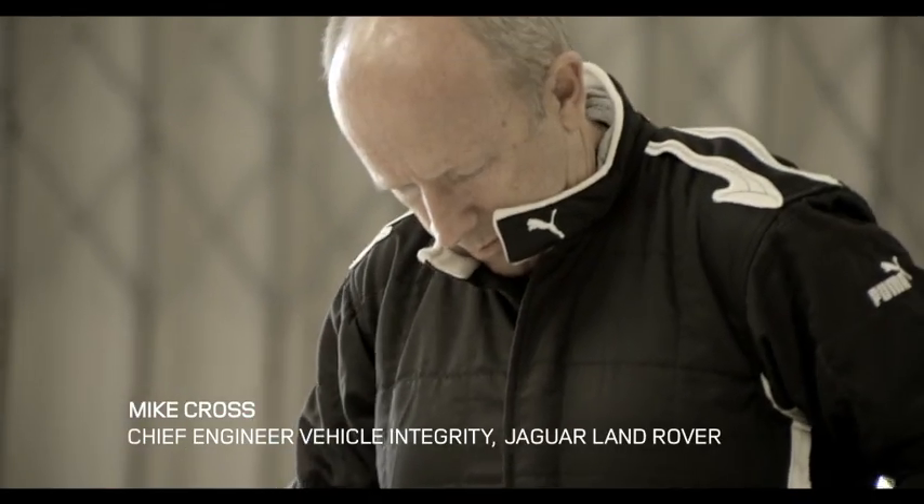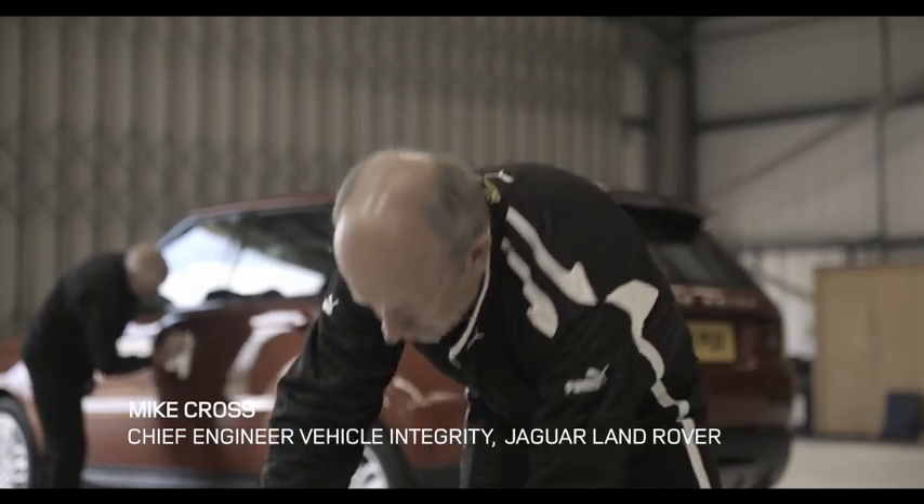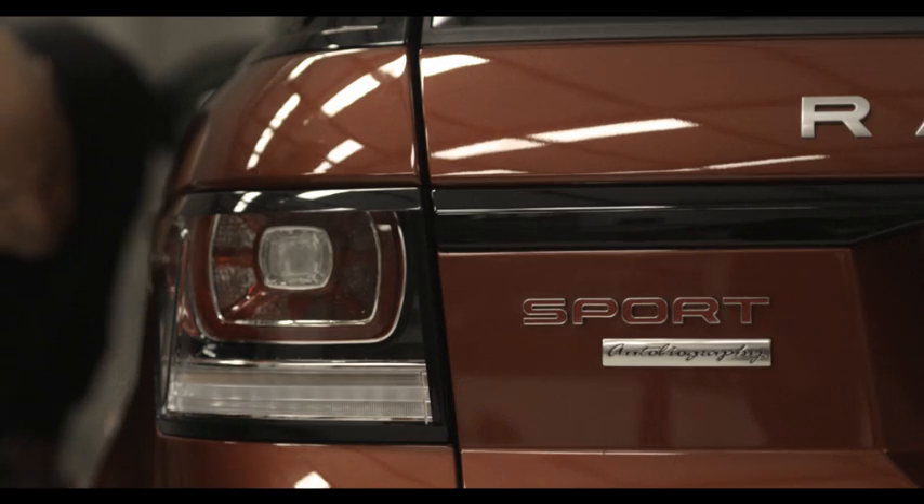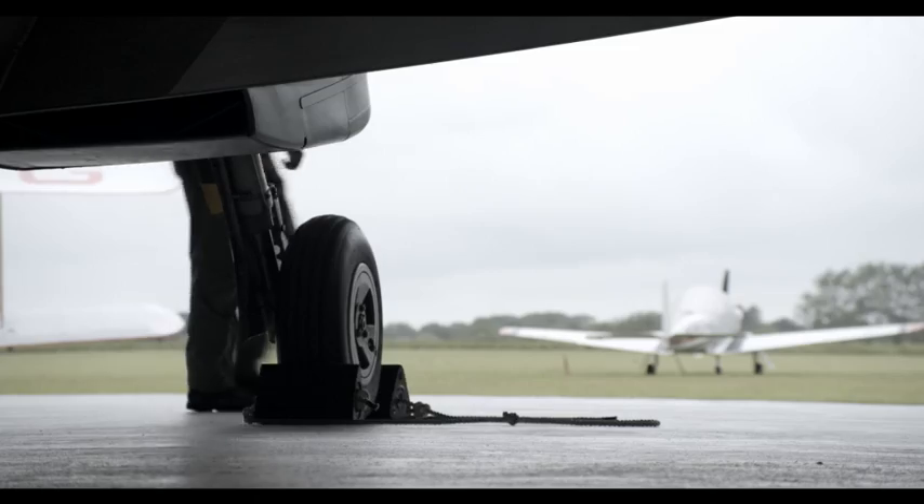I'm Mike Cross, I'm Chief Engineer, Vehicle Integrity at Jaguar Land Rover. I think it's a fabulous idea. To my knowledge, nobody's ever raced a car against an aeroplane off-road, and it's certainly a first for me, so I'm really excited.